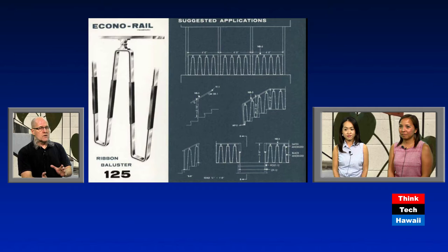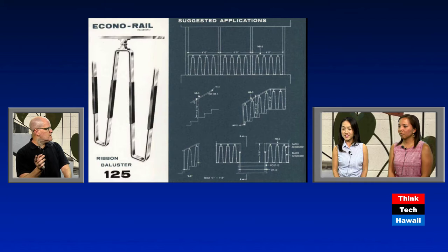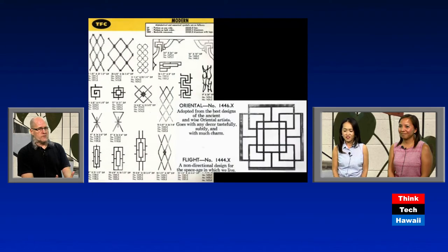Railings were not always customized — they could come from a factory. This is from a catalog called the Econorail, a proprietary name produced by the Newman Brothers in the 1950s — an easy, cheap way to get a railing for a new building. Another example is from the Tennessee Fabricating Company, produced in 1963, showing many pages of ornamental metal railings people could choose from, produced on the mainland and then shipped to customers.